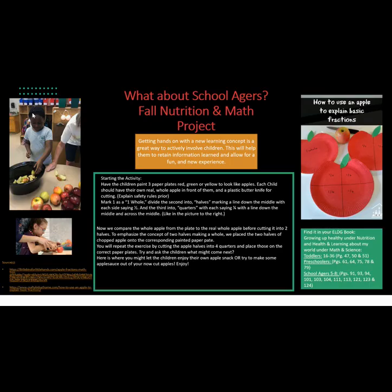What about school-agers? Fall nutrition and math project — this is how to use an apple to explain basic fractions. Getting hands-on with a new learning concept is a great way to actively involve children. This will help them retain information learned and allow for a fun and new experience.